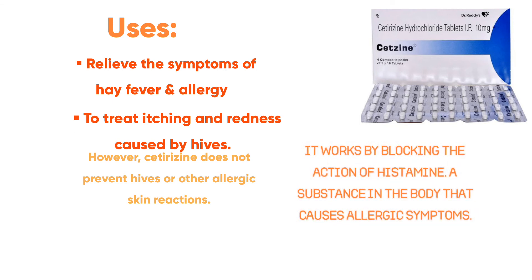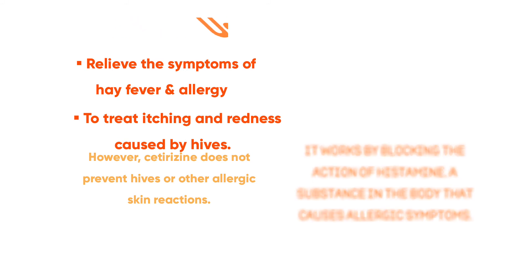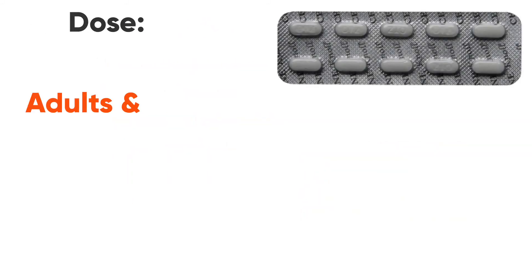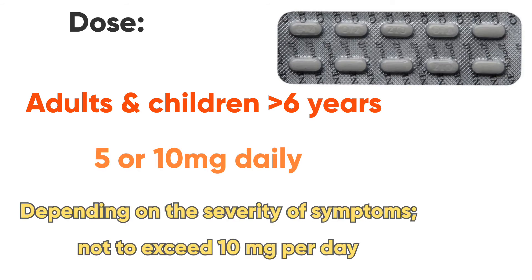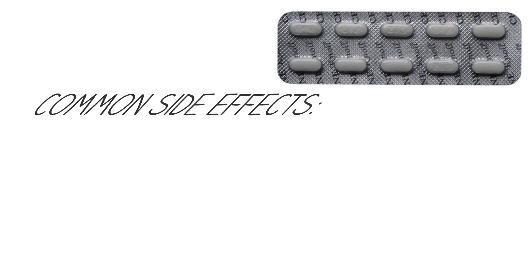It works by blocking the action of histamine that causes allergic symptoms. The dose in adults and children more than 6 years of age is 5 or 10mg daily, depending on the severity of symptoms.